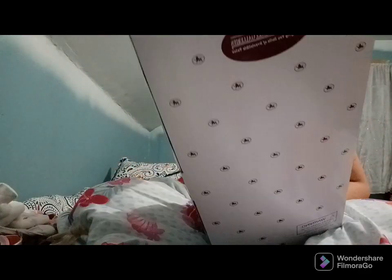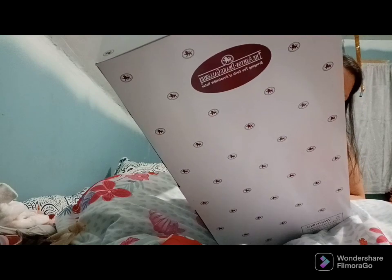Hi guys, it's Finley and Friends. Today we're doing a box opening with Ashton Drake Galleries.